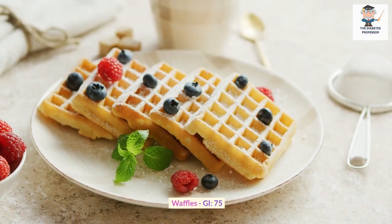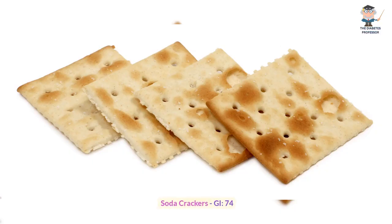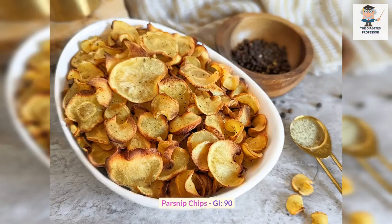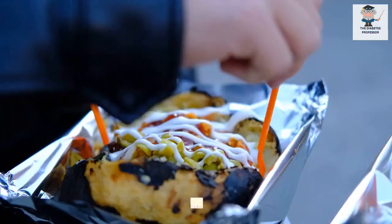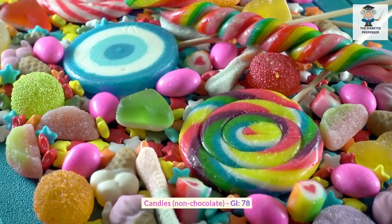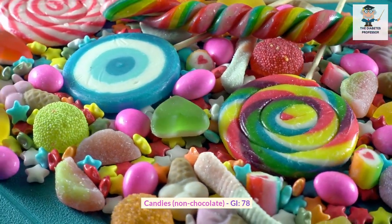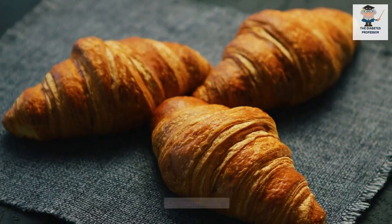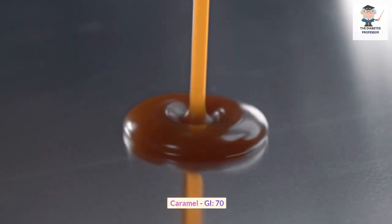Waffles GI: 75. Soda crackers GI: 74. Pineapple juice GI: 60. Parsnip chips GI: 90. Baked potatoes GI: 85. Candies, non-chocolate GI: 78. Croissants GI: 67. Caramel GI: 70.